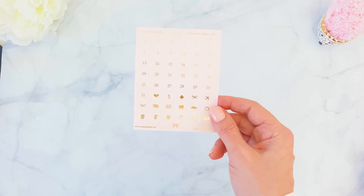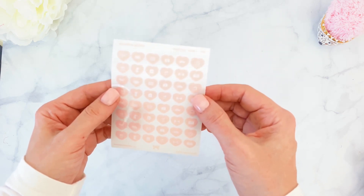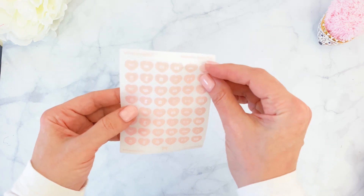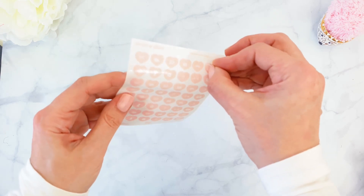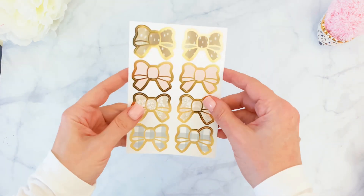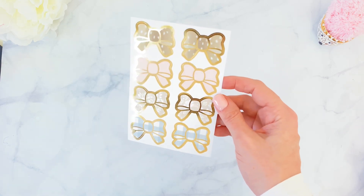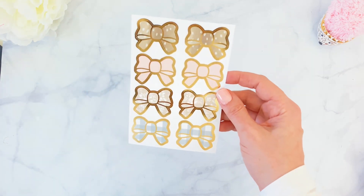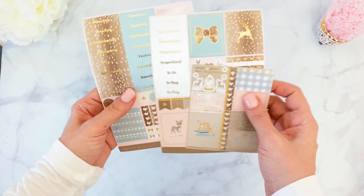We're also getting heart icons plus date stickers in a very soft, almost transparent pink with white icons — there's something for everybody, great for everyday planner use. Then we're getting a set of seals which are perfect for holidays, gifts, or page markers. I use mine for page markers and I love that pattern — this pink with the white dots is one of my favorites.